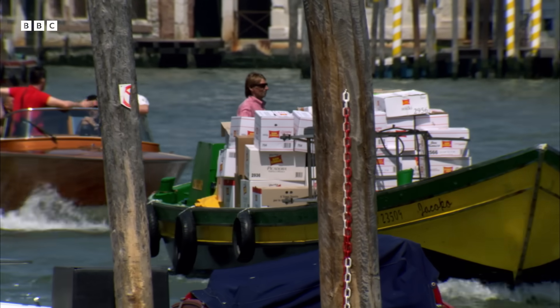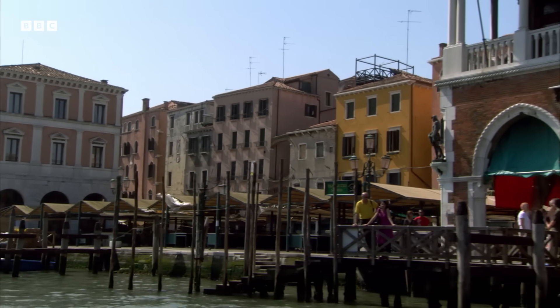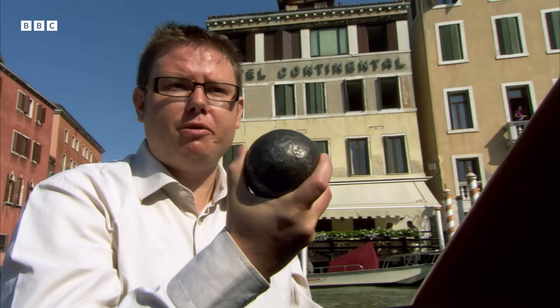daily items that he needed — things like peas, oranges, sugar, pepper, a hat and slippers for his son. So far, so ordinary, but the list continues. We also find some more surprising items like pieces of flat mirror glass and one of these — an artillery ball.